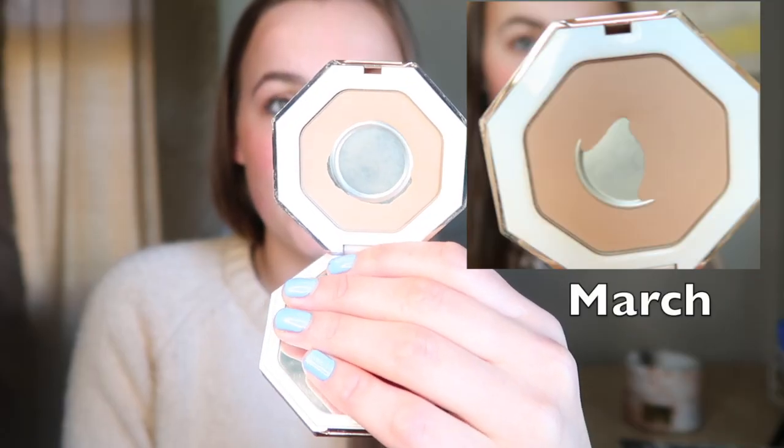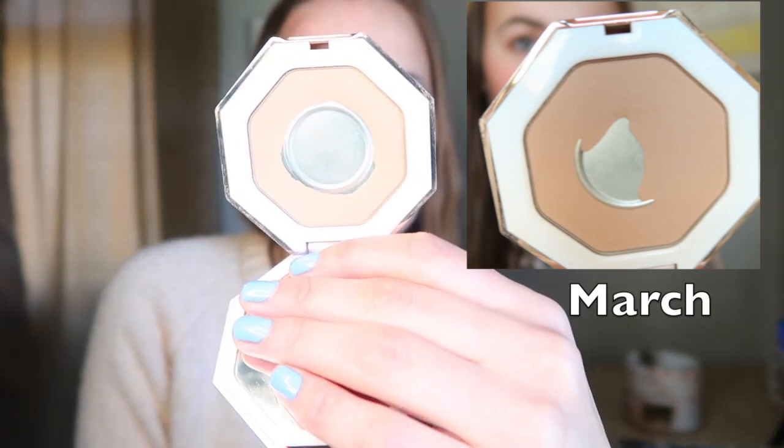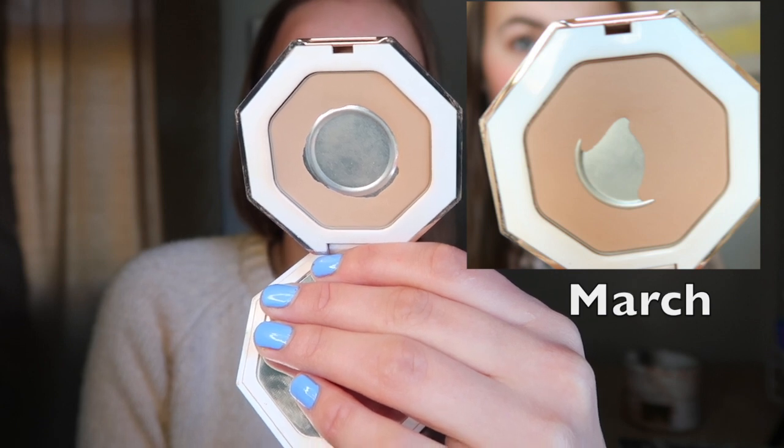I'm just popping in because I forgot to film the most important part of this video — my bronzer progress. Here is my Fenty Beauty bronzer. We've got some extra ring coming out, really nice. I think this is so awesome that I'm making a ton of progress. I'll be keeping this in because it's so lightweight and I've been using it as eyeshadow and all over my face to chisel out some pieces.